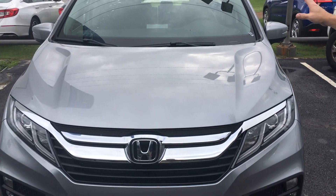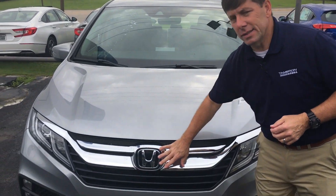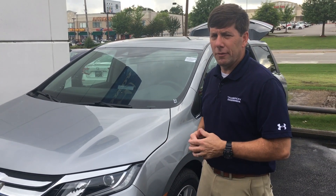The silver with the mocha interior does come with Honda Sensing. You have a camera as well as a sensor here. It's going to work for your collision mitigation braking, adaptive cruise control, lane keep assist, and some more features I could show you when you come in for the test drive.